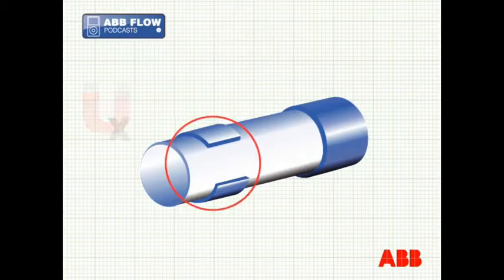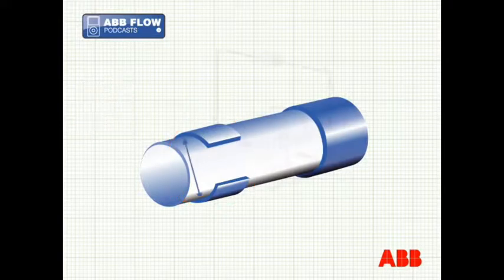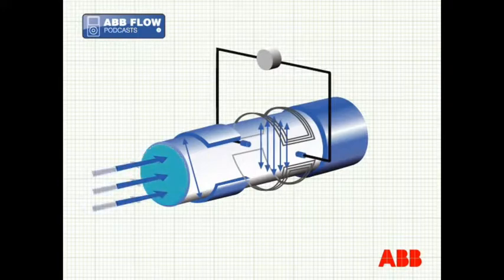It's important that the flow meter tube is non-magnetic, and austenitic stainless steel is the most commonly used material. It's also essential that the flow meter tube has a lining that electrically insulates it from the liquid inside and provides a non-reactive barrier with any corrosive liquids being measured.